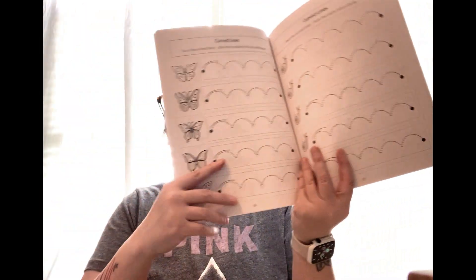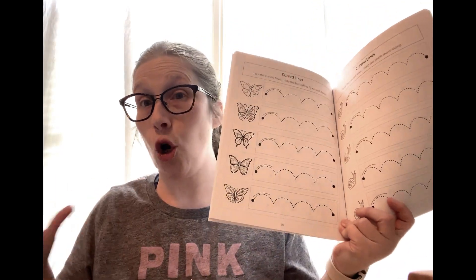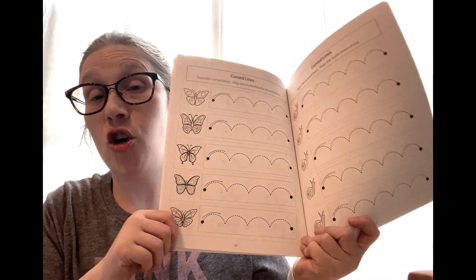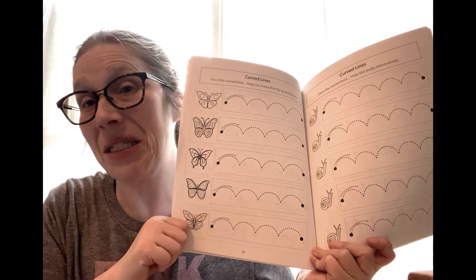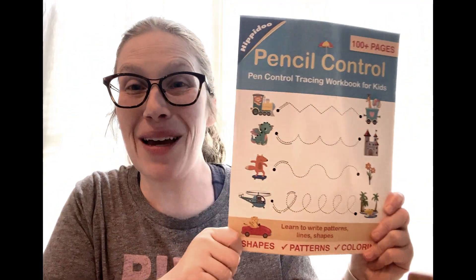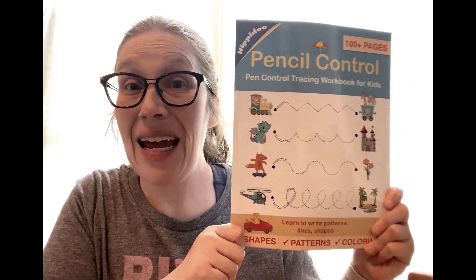This is a pen control tracing workbook for kids — shapes, patterns, and coloring. It's a bit advanced for him at the moment, but I was excited about it as a way to gauge whether our larger tracing work is paying off, because we really need to work on writing control due to his motor planning difficulties. It was super cheap on Amazon.